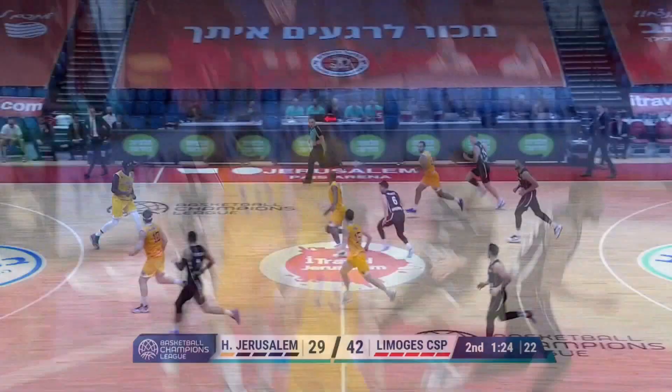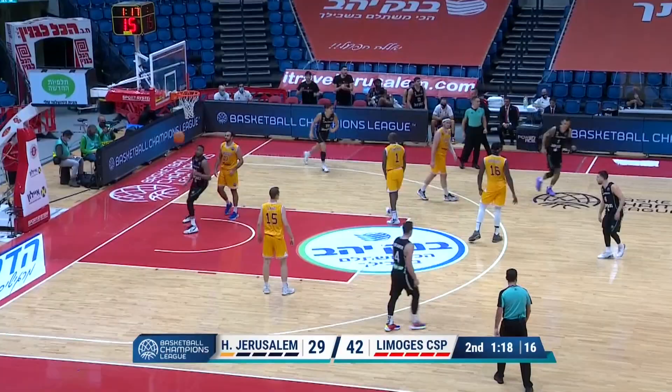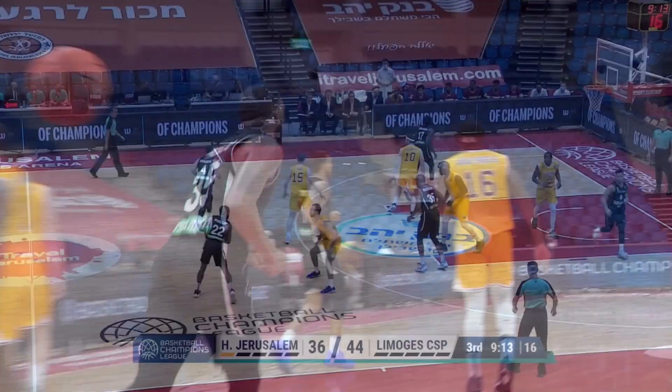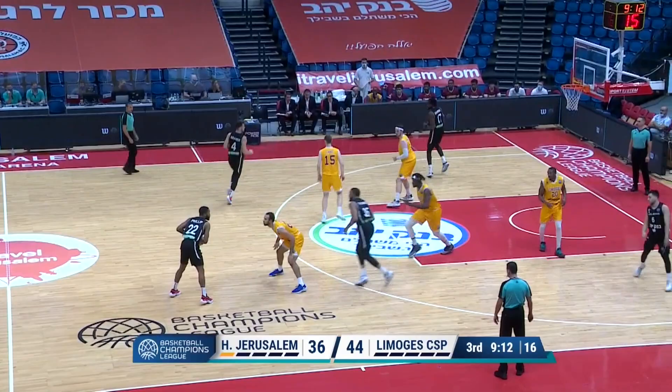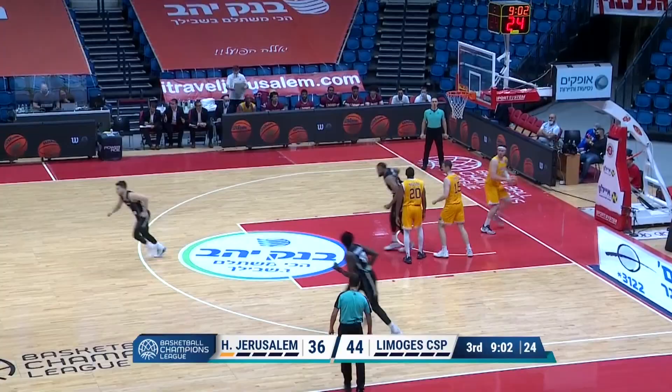Here comes Jerusalem, but no numbers. Slip work from Limoges to get back, but they're going to leave Thomas open on the roll. A breakdown for the French team there. Philip sets up, you see the screen from Thomas, Thomas rolling down the middle — oh, it rolled out on him. But Black picks it up, Thomas gets the second chance and gets it to go this time.